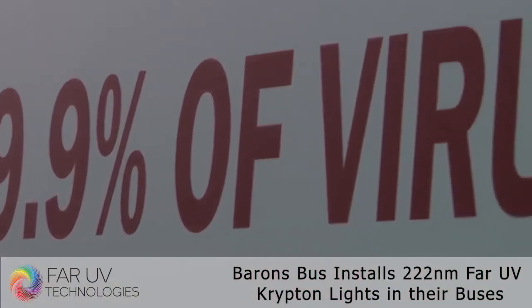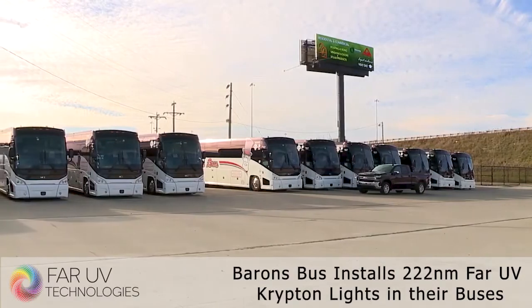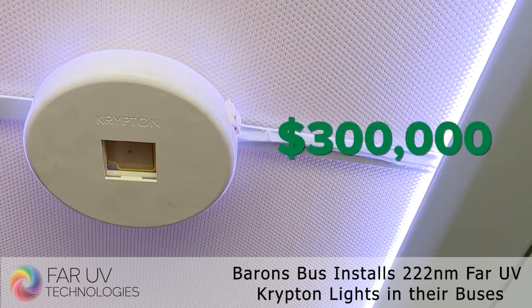The systems were installed in the few buses currently in service, but Goebel says once they're up and running at full speed again, they'll be inside all of them — an investment of about $300,000.